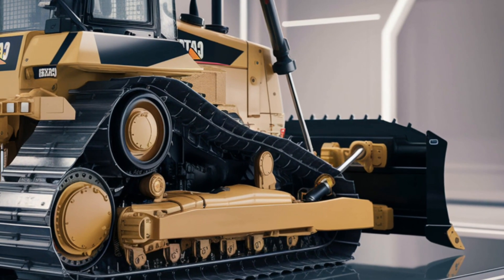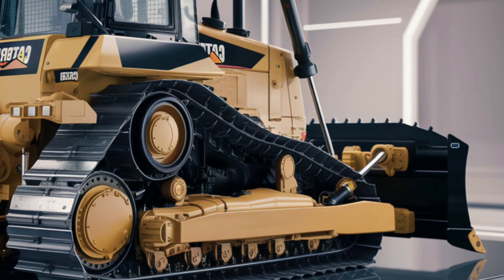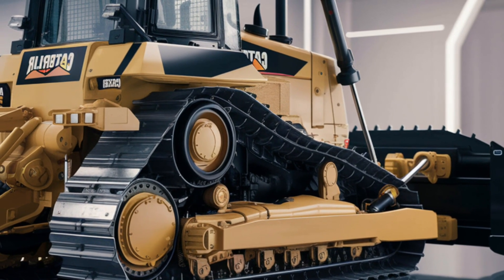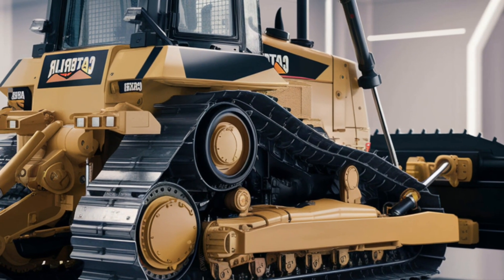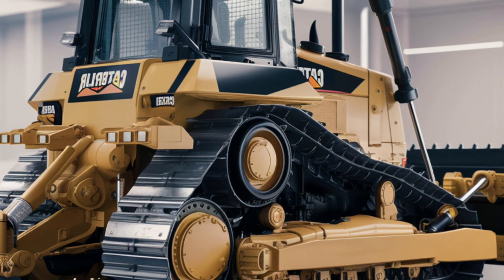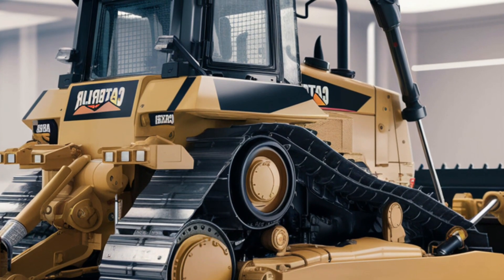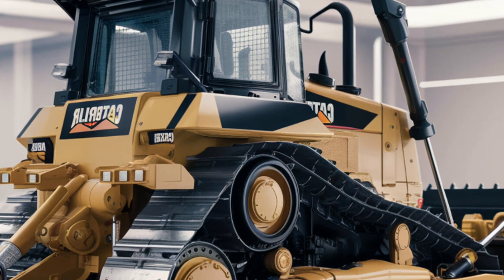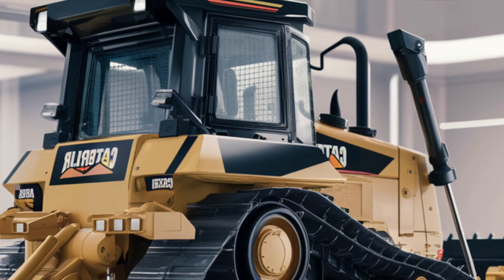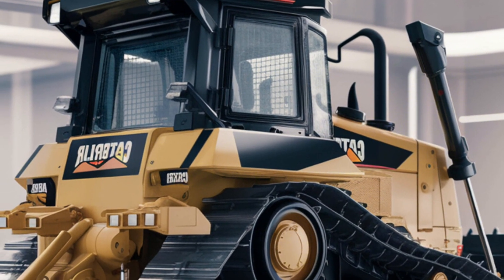What makes the D3 truly special is its versatility. This dozer isn't limited to one type of work — from detailed landscaping to heavy-duty earth moving, the D3 is capable of handling it all. Contractors will appreciate how seamlessly it transitions between tasks, making it a valuable addition to any fleet.